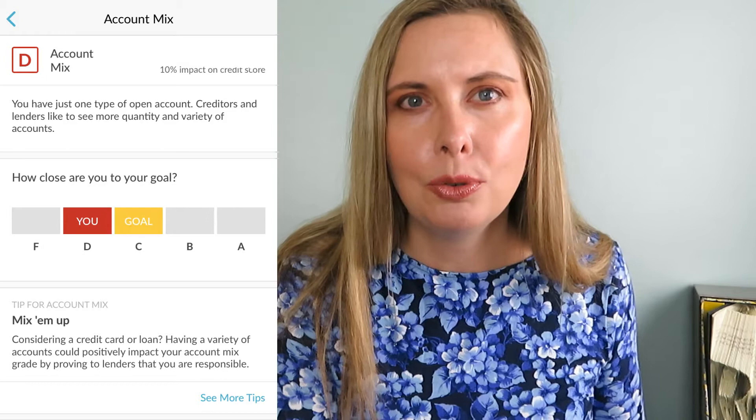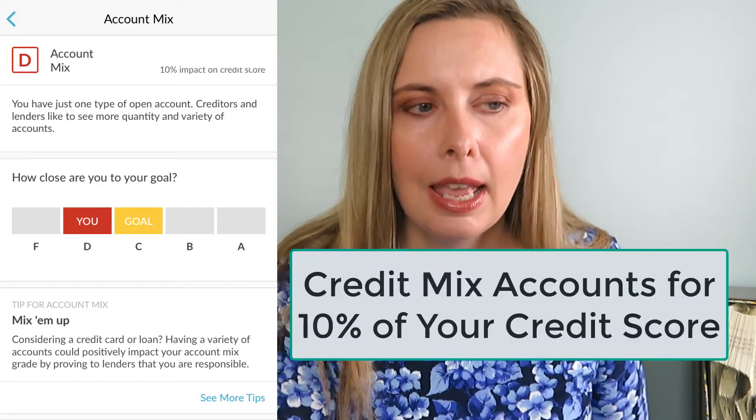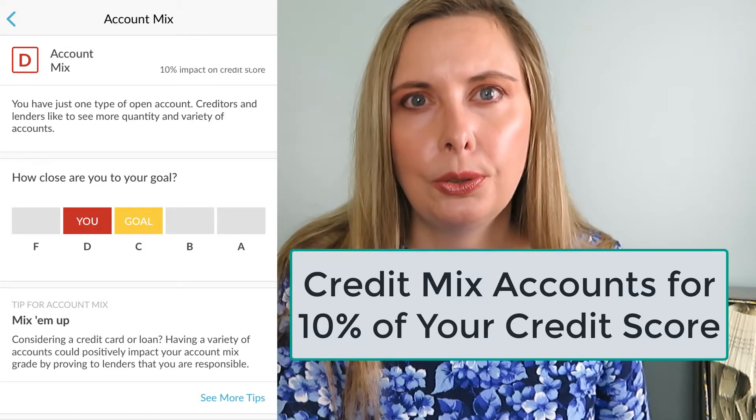One thing Credit Sesame told me about my credit history that I was not aware of when using other free services was that I am doing really bad in one area: credit mix. Over a year ago, I used Self Lender to help build my credit — Self Lender is an installment loan. I used it to give a credit mix to my credit report because all my other lines of credit were revolving lines of credit, credit cards, and I wasn't planning to buy a car or a home. But according to Credit Sesame now, since it's well over a year, the Self Lender loan really has no impact on my credit history at all at this point.